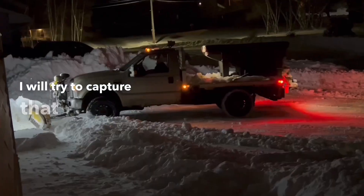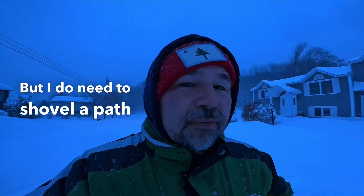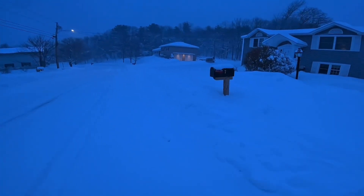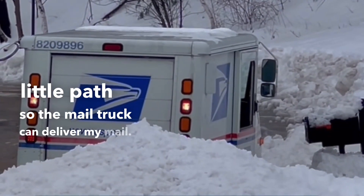I will try to capture that on video, but I do need to shovel a path in front of the mailbox. My brother's plow might accidentally knock over my mailbox, so I need to shovel a little path so the mail truck can deliver my mail. It looks like we got some mail today. Even though it's really snowy out, the mail usually does get delivered somehow.